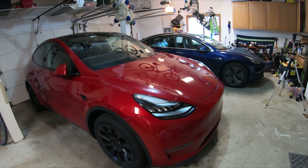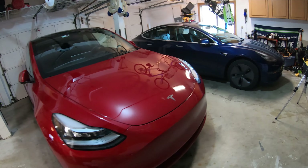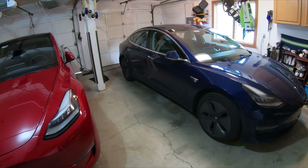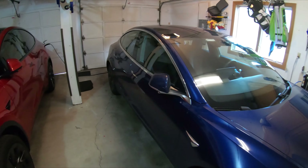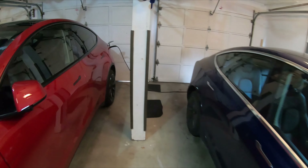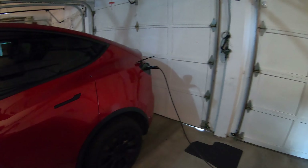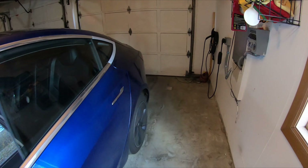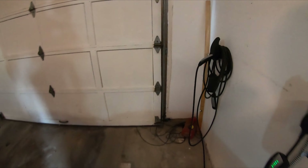I'll be showing some more real-world Model Y and Model 3 differences. Today we'll be showing differences in home charging that I found. The blue car is the May 2018 rear-wheel drive Model 3, and the red one is the March 2020 all-wheel drive Model Y. I'm charging at home using a NEMA 14-50 charger.